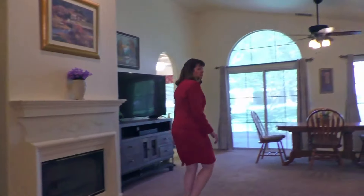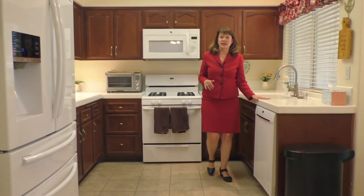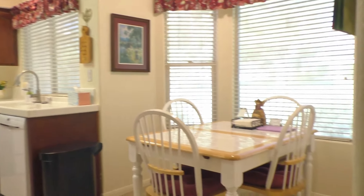These are upgrade cabinets, tile countertops, nice eat-in area, great little pantry.